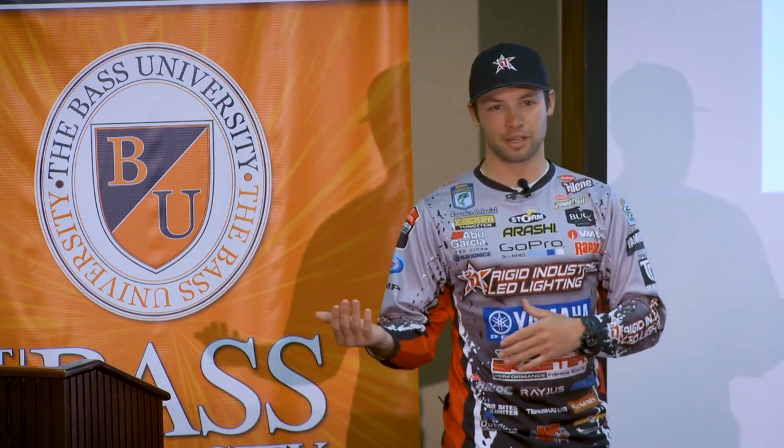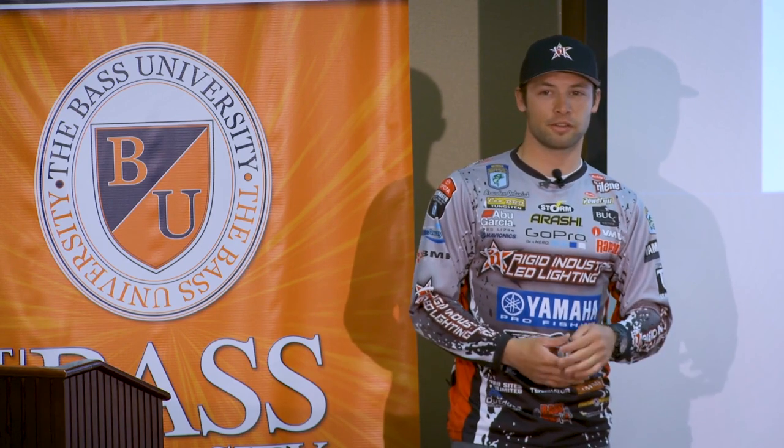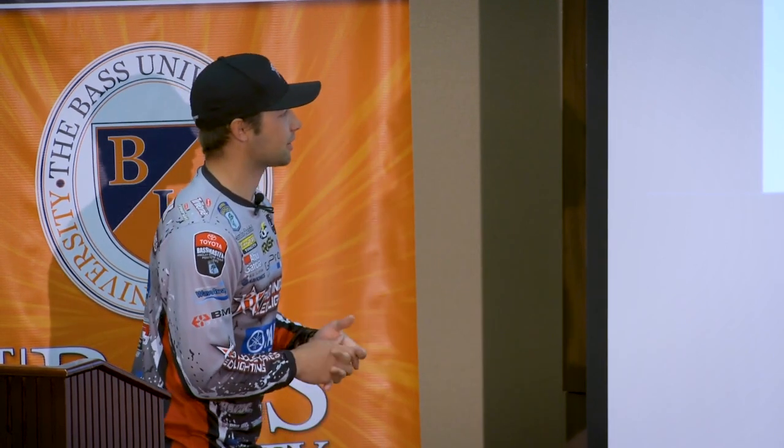Bull Shoals is a great example of that. We went there two years in a row on the exact same dates. One year the water was dirty and fishing was phenomenal — everyone was catching 50 fish a day, we were catching 20-pound bags cranking. The next time we went, you could see 20 feet down, everyone was catching them finesse fishing and 14 pounds a day won. Completely different conditions even though it was the same dates.